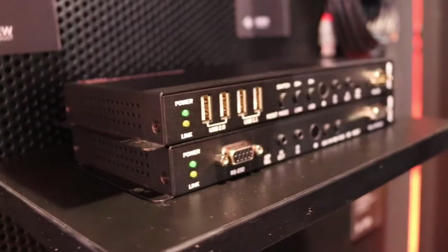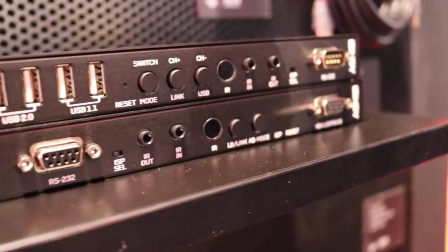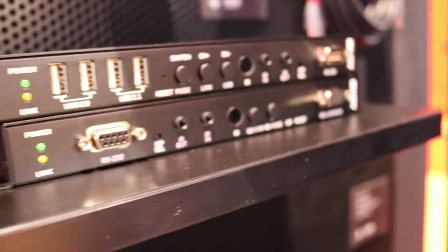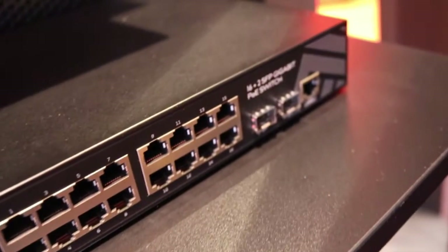Hi, I'm Chris Shipley, a product manager from Lindy UK. At ISE 2019, we will showcase a 4K IP distribution system. It also features USB support on the link, and we're using a 16-port PoE switch. We've also got an 8-port switch, and it comes as transmitter and receiver pairs available separately, so you can choose how many receivers you would like.